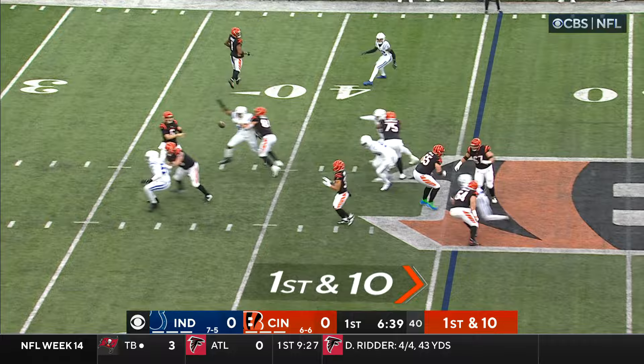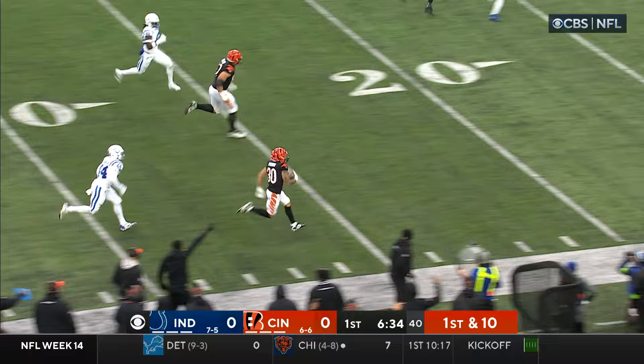Browning dumps it off underneath, he's got Chase Brown. He's the speedster, he's got daylight, inside the 30, one man to beat. Oh, he makes a move, into the end zone.